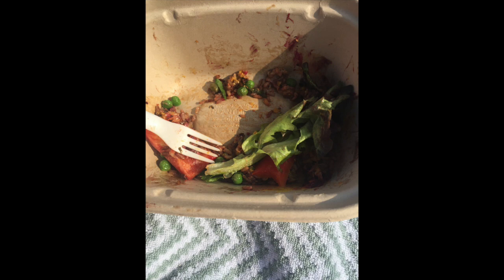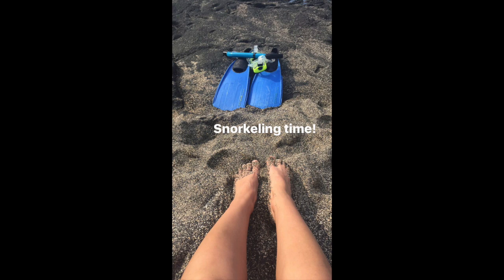We did go snorkeling — there's my snorkel gear. This is the beach we went snorkeling at. There were actually really big waves the day we went, so it makes it harder for you to swim. I did get to see a sea turtle. Super cute — I love watching the sea turtles.